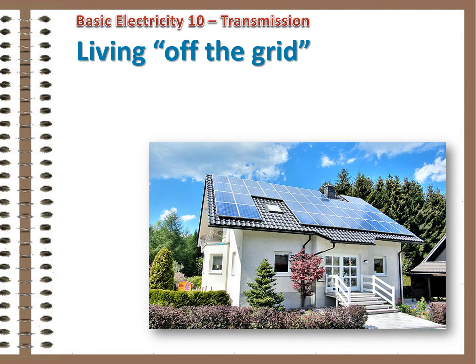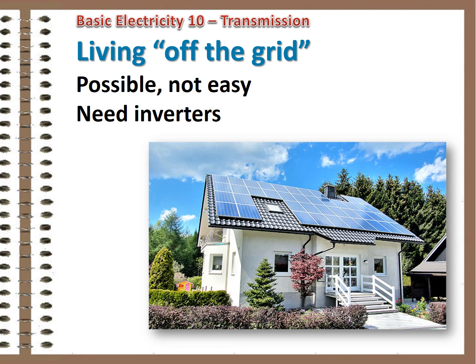Some brave souls are trying to live in a DC world, but it's not easy right now. Using solar cells and battery banks, it's possible to live off the grid — supplying all your own power. But to make AC appliances work, inverters have to be used to convert the low-voltage DC power to standard AC levels, 120 or 240 volts.